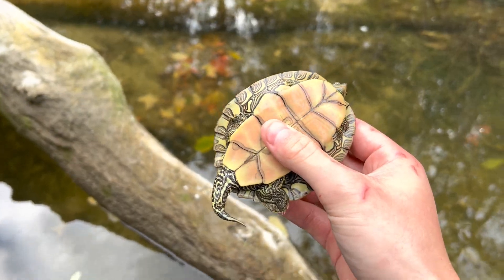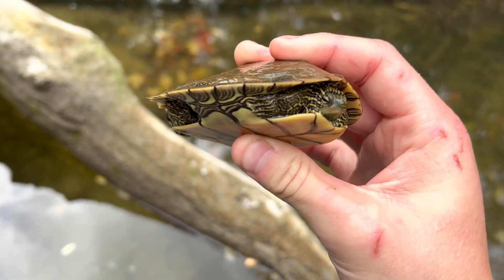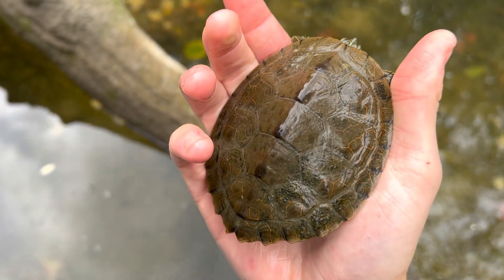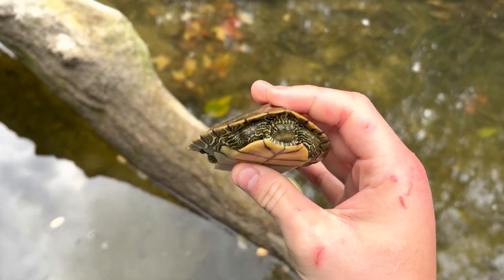Just saw this male map turtle under this log on the bottom. I was able to grab him — a very pretty turtle. It has a very cool shell too. Love these guys.